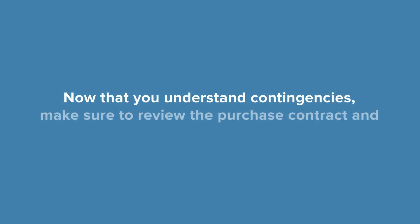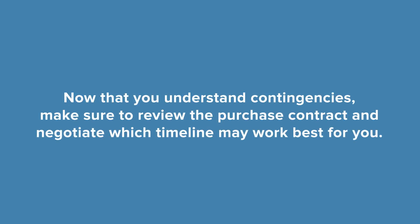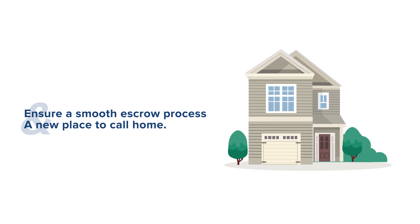Now that you understand contingencies and what may be expected of you, make sure to review the purchase contract and negotiate which timeline may work best for you. This will ensure a smooth escrow process and a new place to call home.